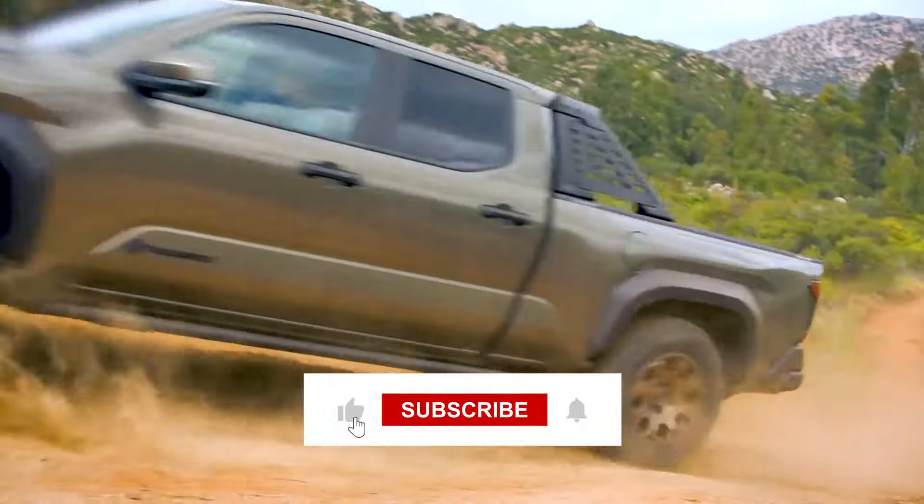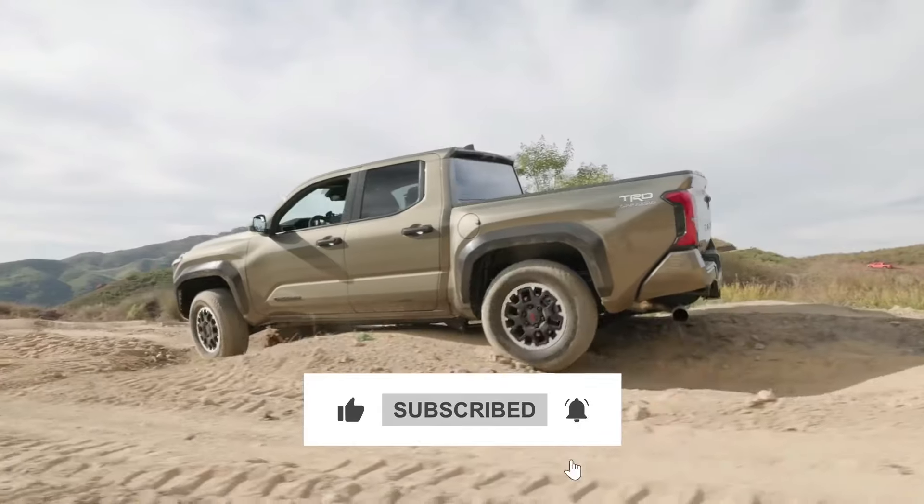Before we continue, please hit that subscribe button and ring the bell icon to stay in the loop on all of our latest releases.